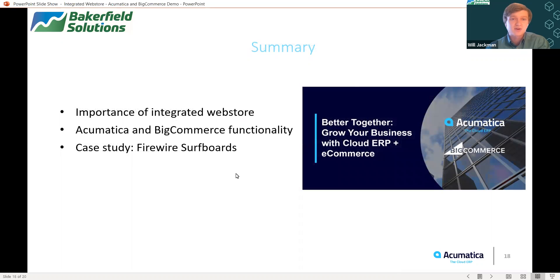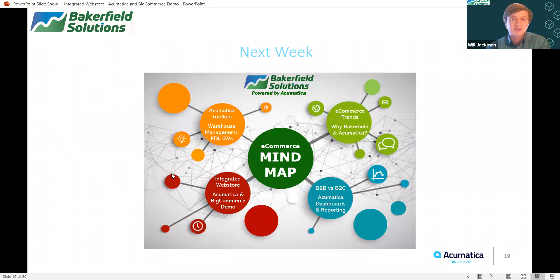To summarize today's webinar, we took a look at some of the benefits of having an integrated web store and what that can mean for your business. We gave an overview of Acumatica and BigCommerce and the functionality that exists between the two systems. And then finally, we saw a case study of Firewire Surfboards and how they were able to grow their business by implementing the native connector to BigCommerce with Acumatica. Next week, we're going to take a look at the Acumatica toolkit, specifically in regards to warehouse management, EDI, and some of the leading independent software vendors in the Acumatica community.